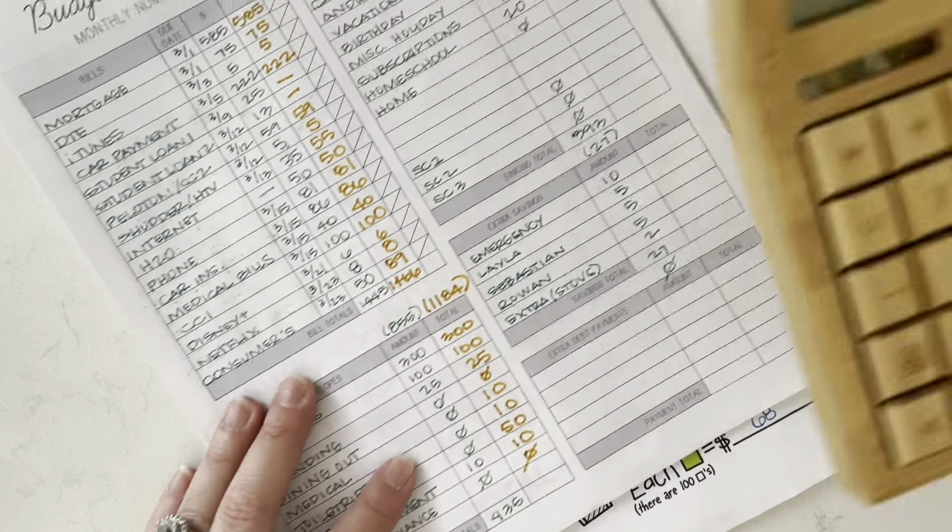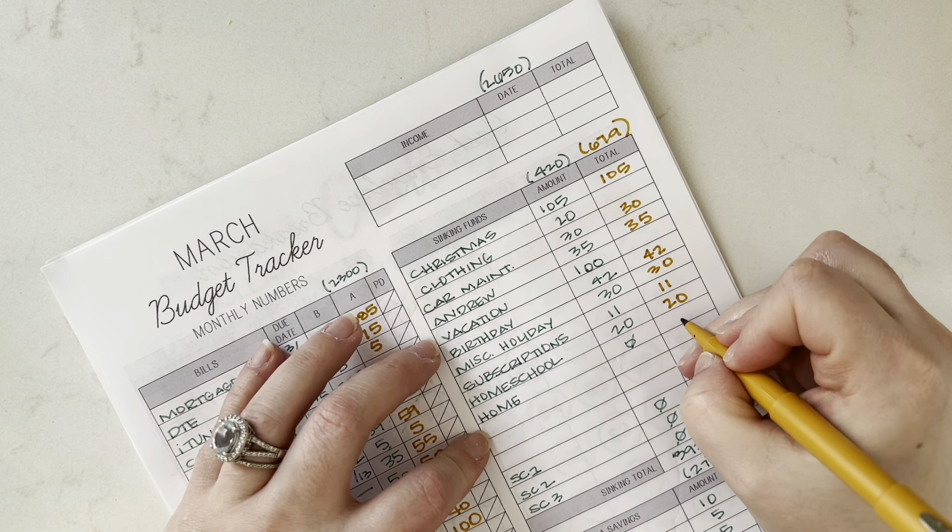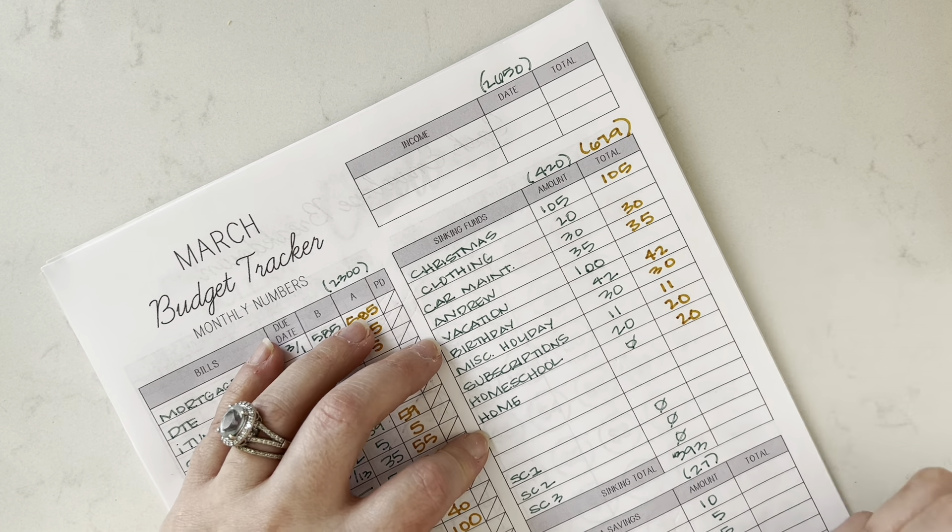Christmas, car maintenance, Andrew, vacation — I'm going to leave blank until I know what we're working with. 42, 30, 11, 20, 20, 20, let's do 30 here.